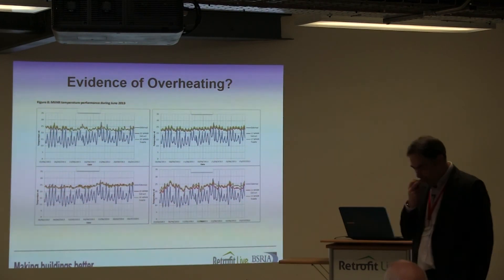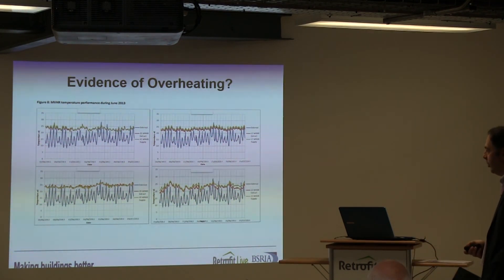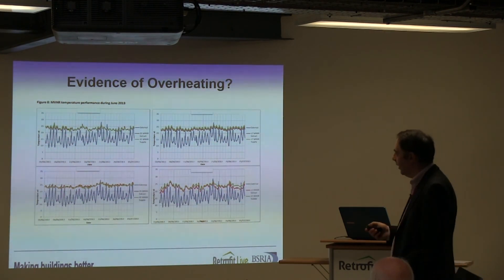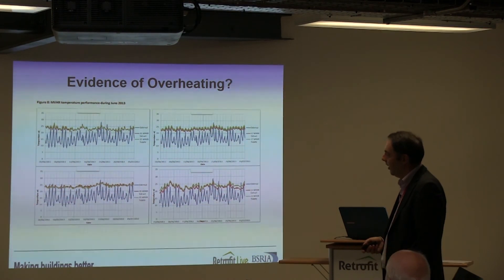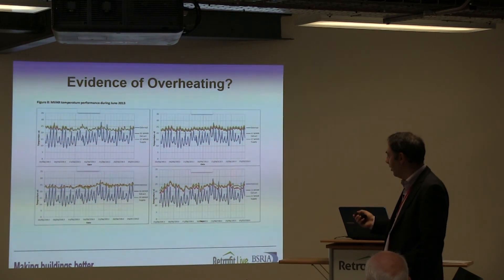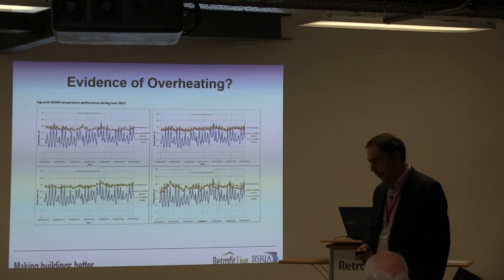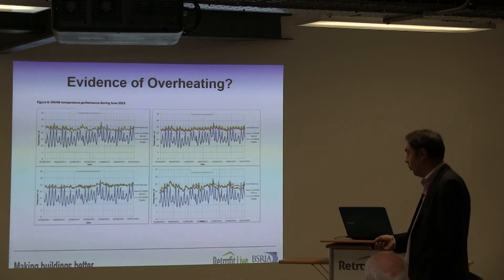Looking at the MVHR systems' temperature probes in the supply and extract ducts, for the first household there's really no difference between supply and extract duct temperature — I'm slightly worried about exactly where those sensors are located. There's a bit of a difference for the third household, but bearing in mind the fourth household are not using the system. So yes, we can start to collect data, but actually understanding the context and what that data is telling us is proving problematic.